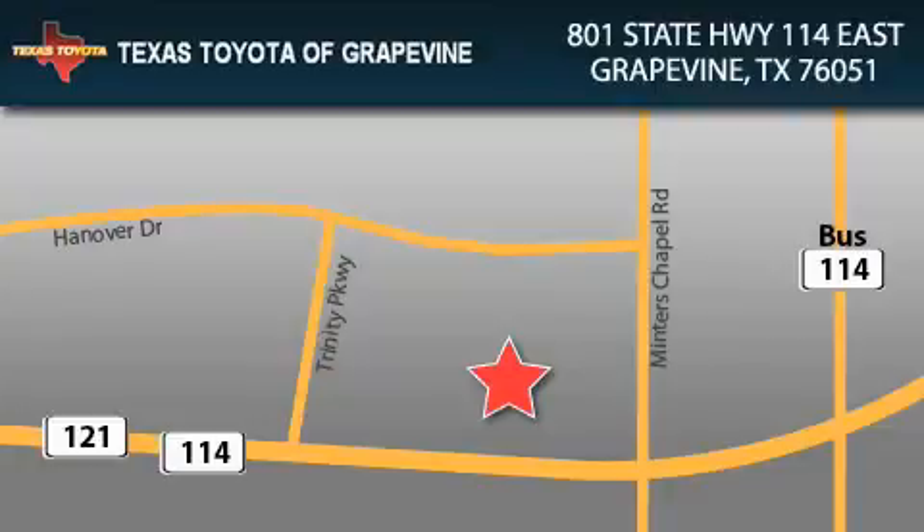Texas Toyota of Grapevine is located at 801 State Highway 114 East in Grapevine. Our goal is to exceed all of your expectations to ensure that you'll return for future visits.